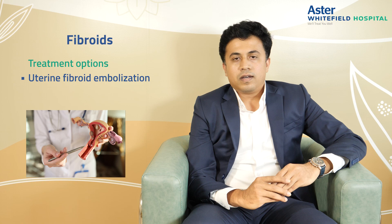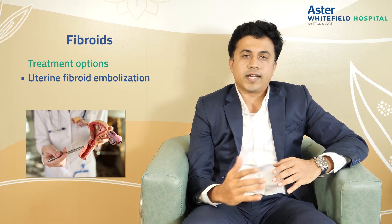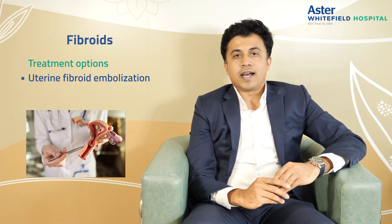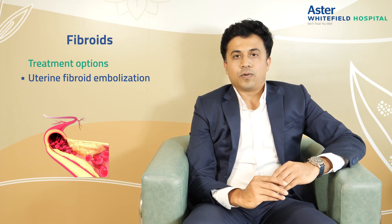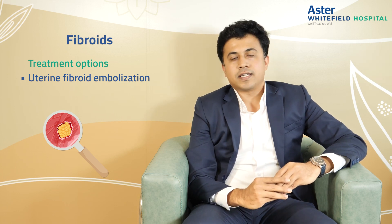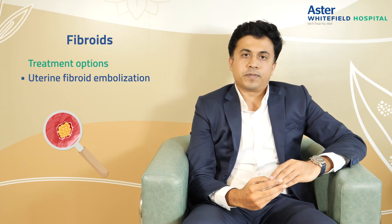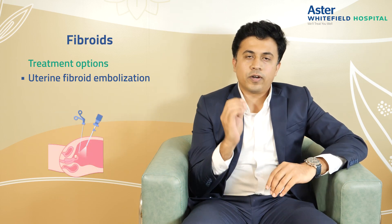So what is this exactly? The fibroids and the uterus derive their blood supply, oxygen, and nutrients from two main uterine arteries. When we embolize these uterine arteries, we tend to cut the blood supply of these fibroids. Over time they tend to shrink and all these symptoms will be alleviated. These are minimal access procedures whereby we do these procedures through only a millimeter-sized hole either in your forearm or in your groin.